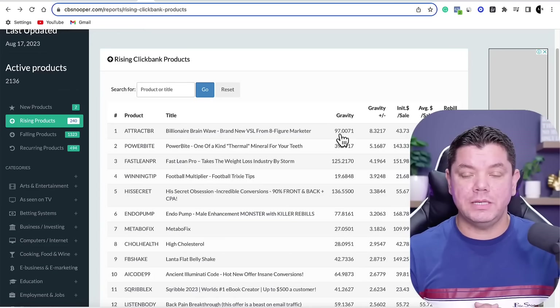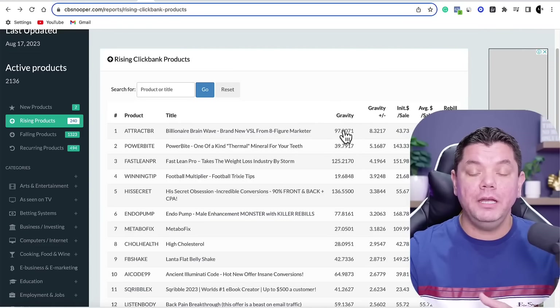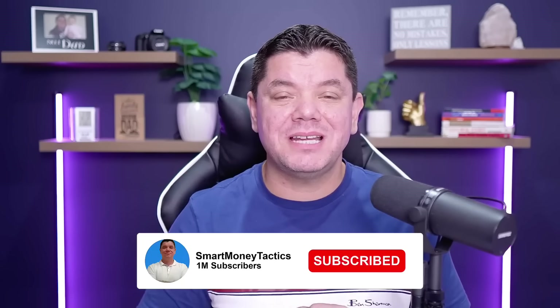Now there are two ways you can do this — you can test products that have a high gravity or products that have a low gravity. Low gravity could potentially mean that not a lot of people are doing reviews on those products. But don't worry, even if a product is already ranking number one on Google, I'm going to show you how you could potentially outrank it absolutely for free without a website.